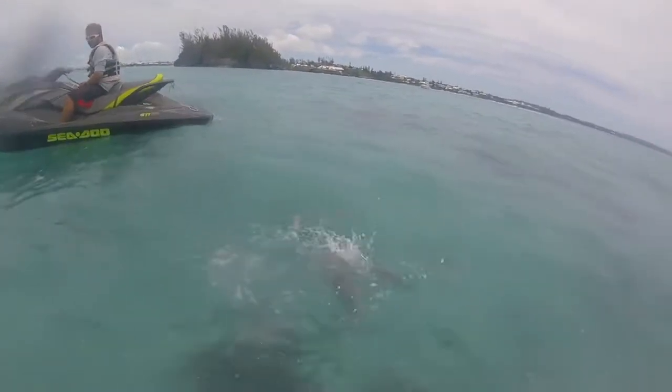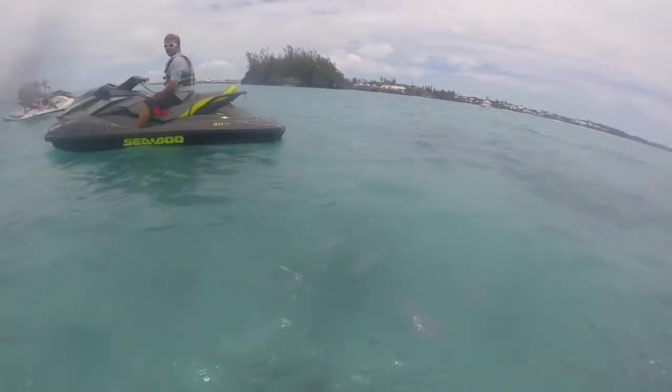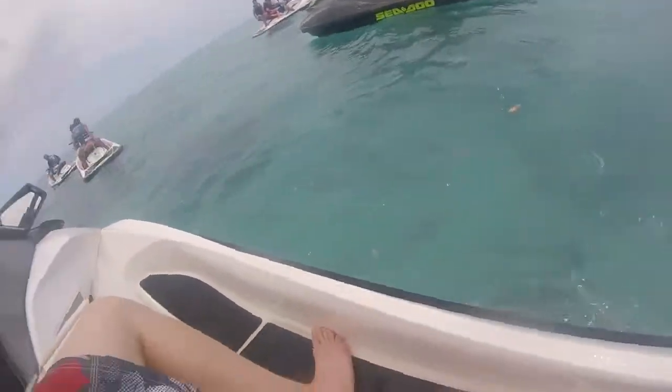I've got fish here. You have three different types of fish: you have the green, the chub, and the grey.